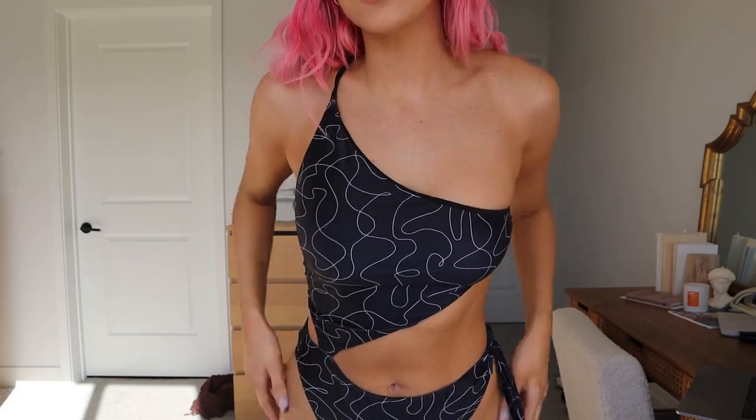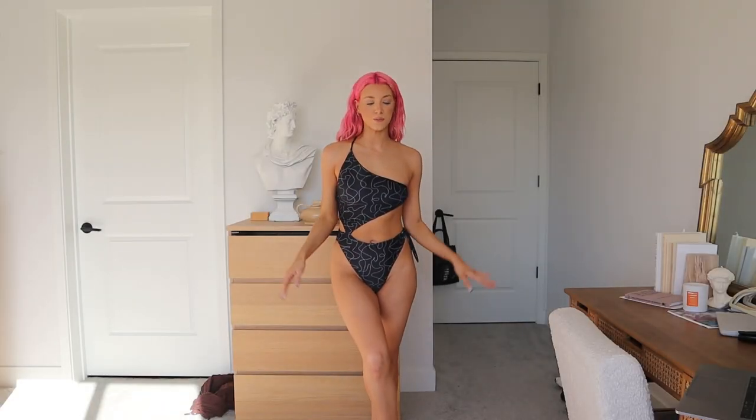I'm showing you guys this bathing suit because I just got it in. I'm not a one-piece gal whatsoever — this is barely even a one-piece, it's like a one-piece got ripped apart by a bear — but I love it so much. It's really cute with this little asymmetrical vibe. I just can never find one-pieces that are my vibe or my style, but I really love this one.